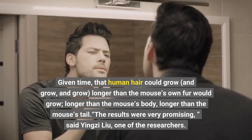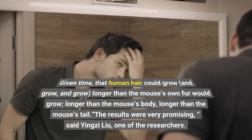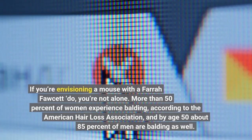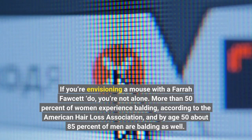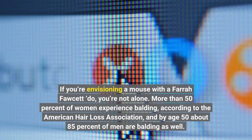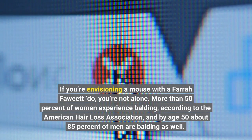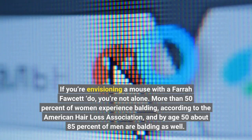"The results were very promising," said Ying Xie Liu, one of the researchers. More than 50% of women experience balding, according to the American Hair Loss Association, and by age 50, about 85% of men are balding as well.